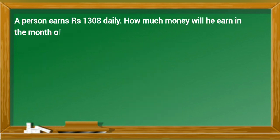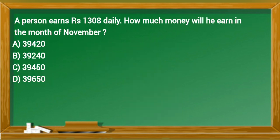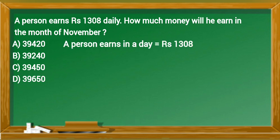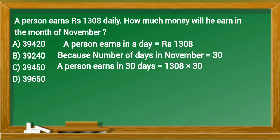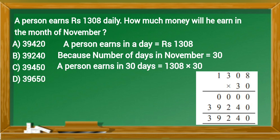A person earns 1308 rupees daily. How much money will he earn in the month of November? A person earns in a day equals 1308 rupees. Since the number of days in November equals 30, a person earns in 30 days equals 1308 multiplied by 30, which equals 39,240 rupees in November. Option B is the correct answer.